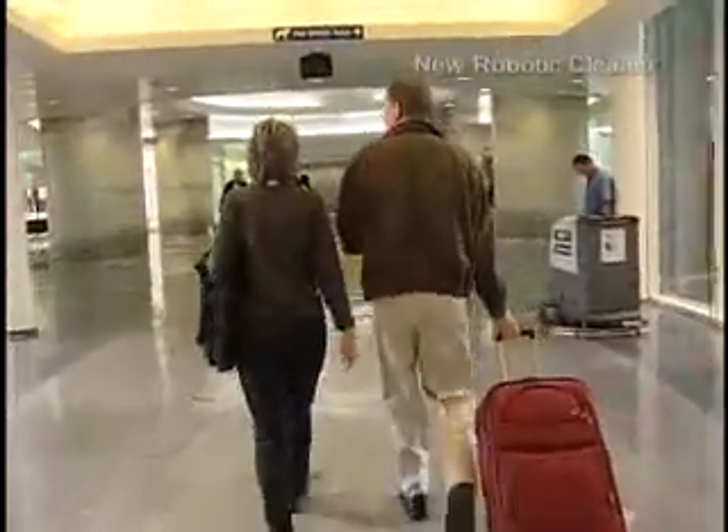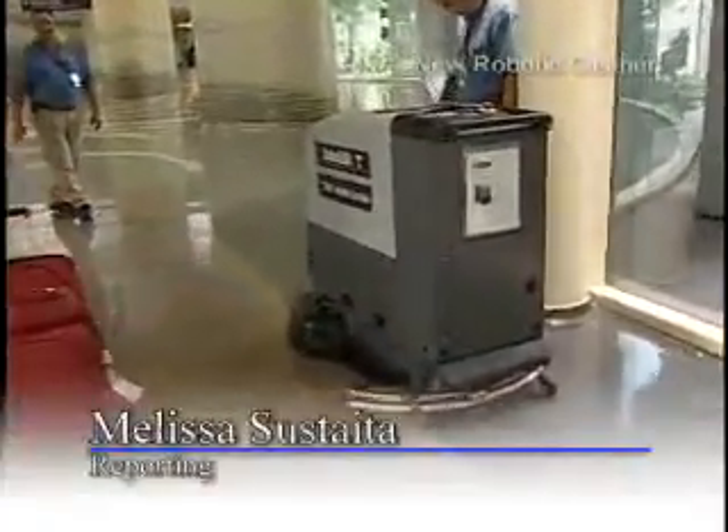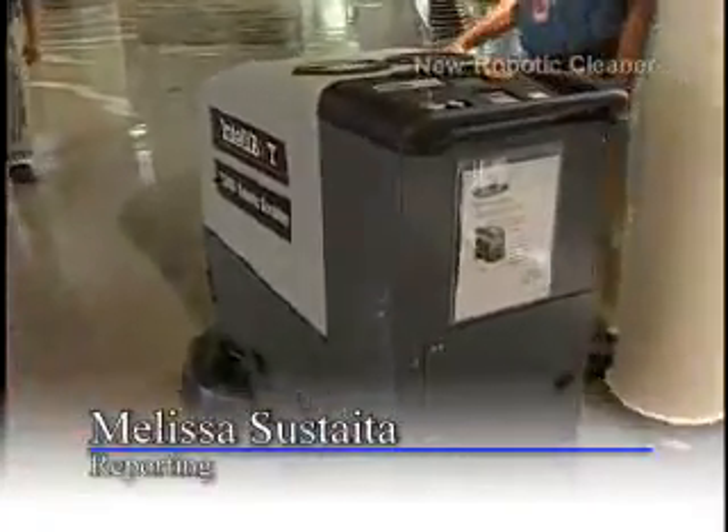I hate vacuuming. I hate cleaning my toilet. I hate making beds. I hate dusting and laundry. And the Intellibot doesn't do any of those things yet — but it might only be a matter of time. Reporting for Houston Airports today, I'm Melissa Sustata.